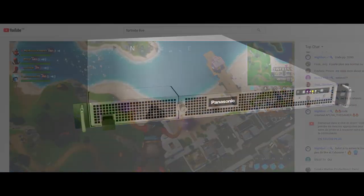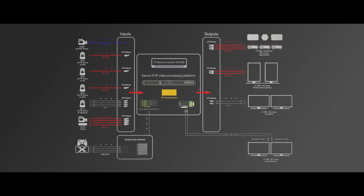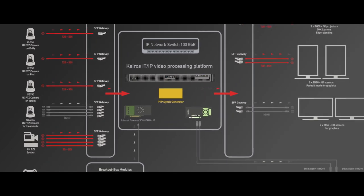Here, the Kairos processing platform is handling both tasks, being used at the same time for mixing camera signals and feeding video contents to various displays. Let's go more into the details of this particular e-Sports setup.